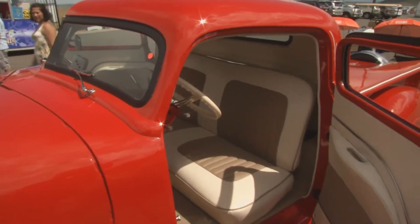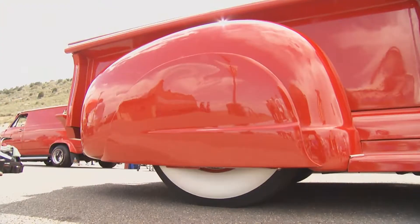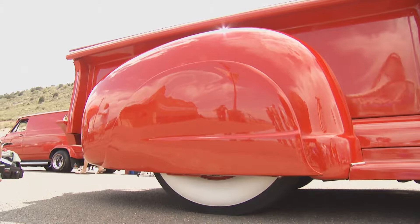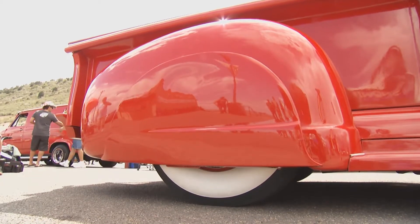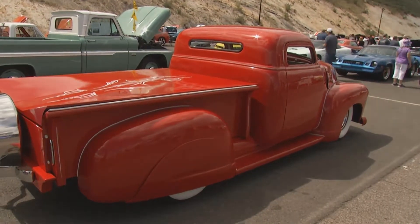He walked around and said, 'Dad, I'm not going to drive that. I don't like it.' Max, a lot of work went into this truck. What did you do to add to it to make it the ride we see today?